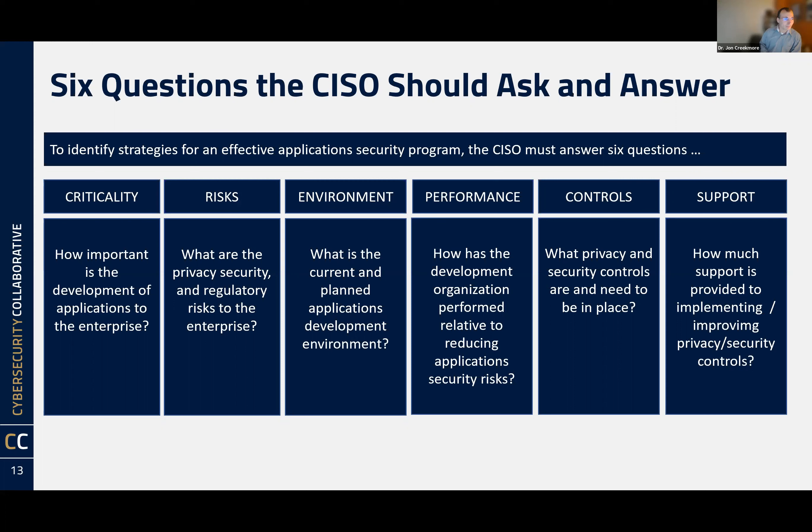John Creekmore from Pacific Western Bank has also joined the session.